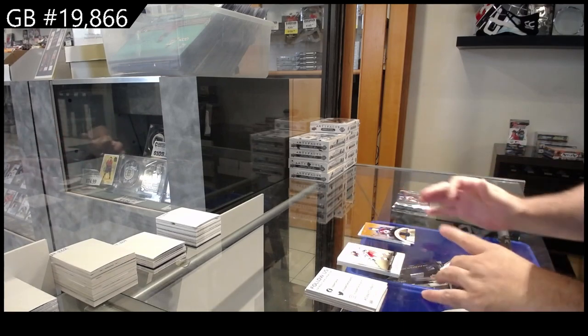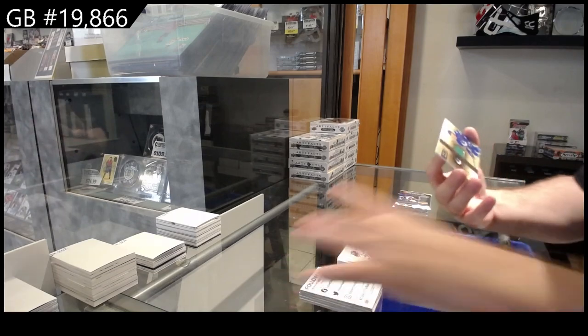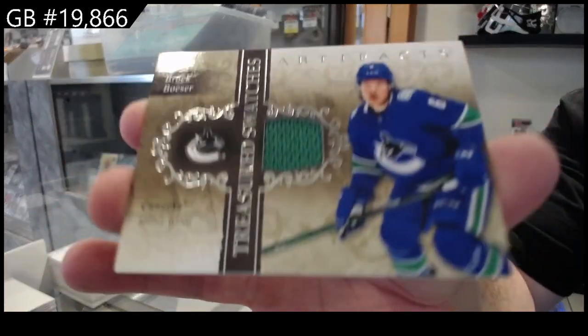We've got Treasured Swatches, Brock Boeser for Vancouver.